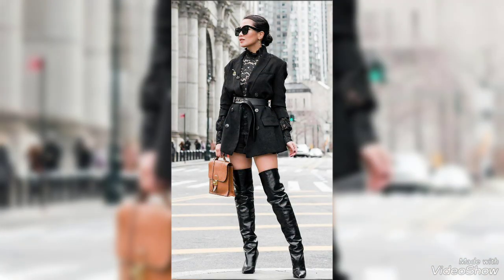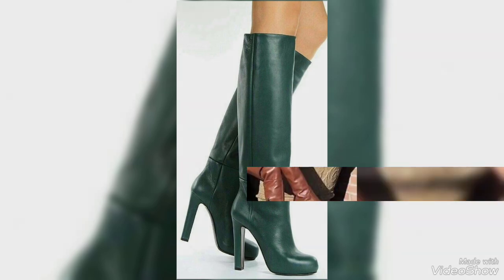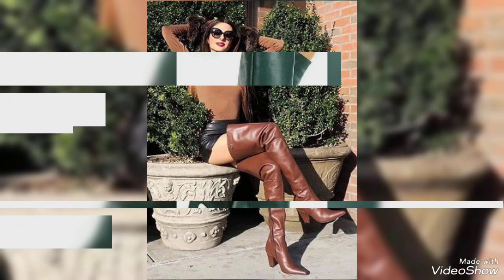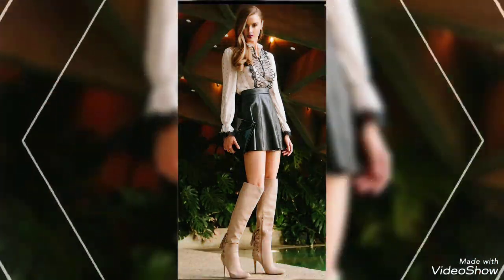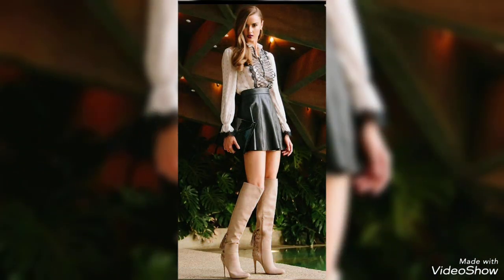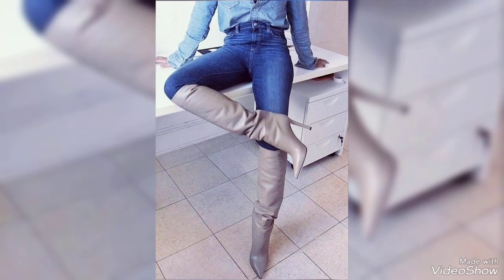From sleek and sophisticated designs to bold and edgy looks, these boots are perfect for elevating any outfit. Whether you are looking for a chic pair for the office or a statement piece for a night out, our curated selection has something for every occasion.